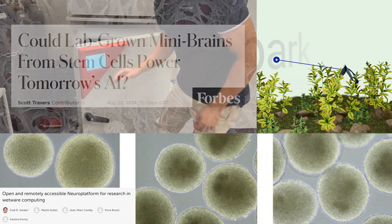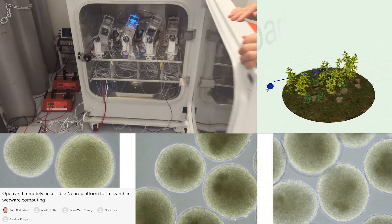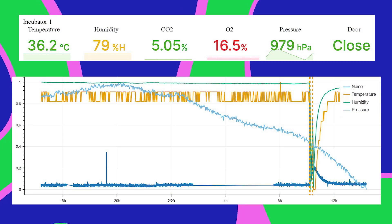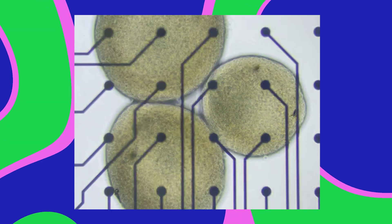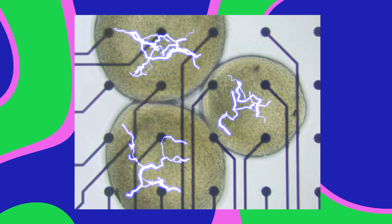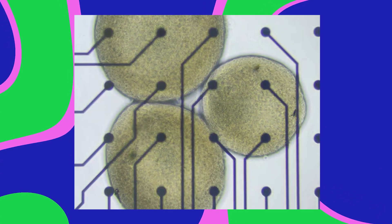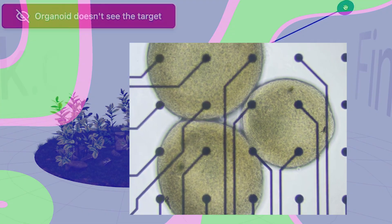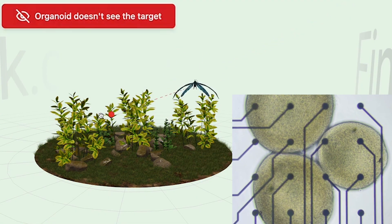FinalSpark has a bunch of these organoids in their lab. They're feeding them glucose, keeping them at the right temperature — it's a delicate operation. Each organoid is hooked up to electrodes that can pick up electrical signals coming from the neurons, and they can zap the neurons to communicate back to them. That's the interface between humans and organoids.